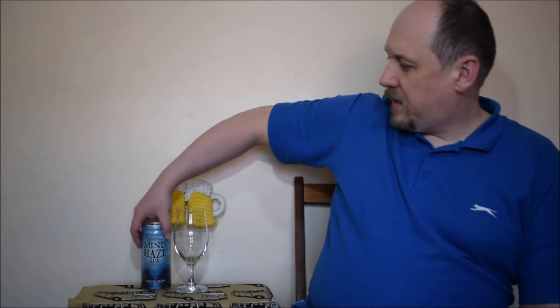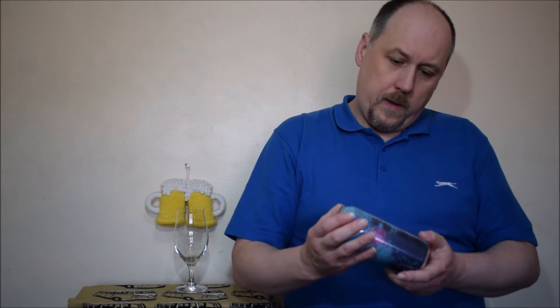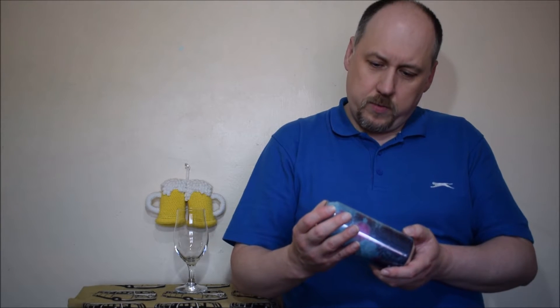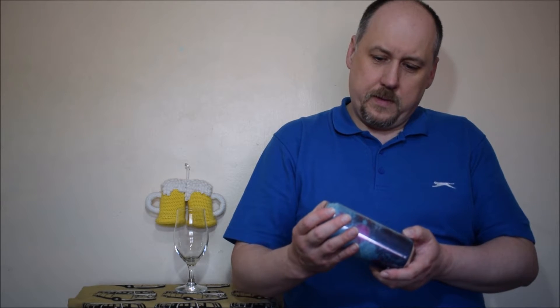Hello, welcome to the next day of the acquisition. This time I have a kind of American beer built in England. It's Firestone Walker Brewing Company, Mindhaze IPA, 6.2% ABV, brewed and canned in partnership with Firestone Walker Brewing by Thornbridge Brewery, Bakewell, UK.